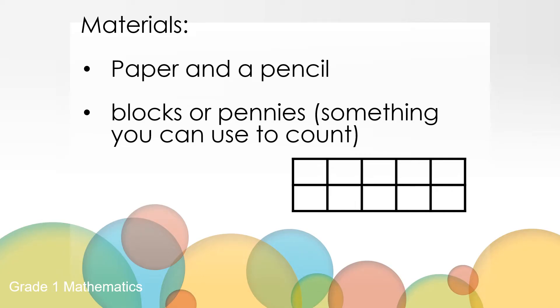Take a moment to get the supplies for today's lesson. Go and get paper and a pencil or a pen. Get some blocks or pennies — something you can count. And if you're using counters, you might want to consider making a 10-frame on a piece of paper. We'll wait for you right here.